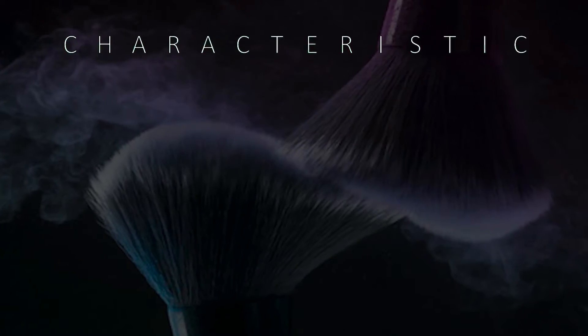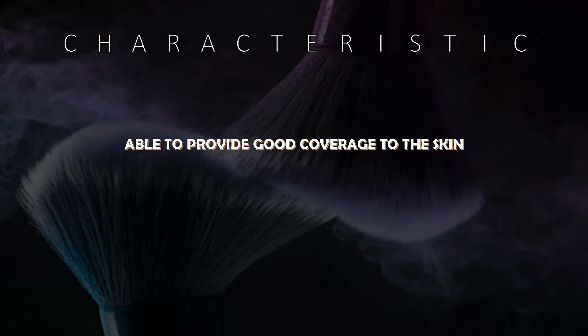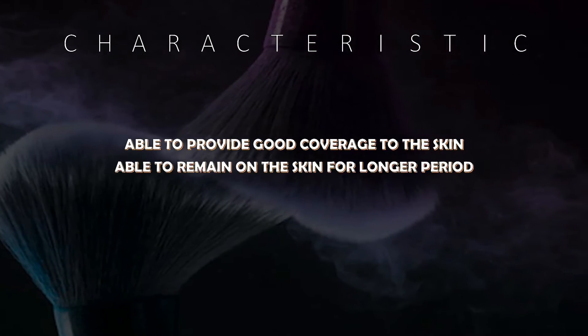What does it take to be a good foundation? Well, here are a few characteristics for a good foundation.